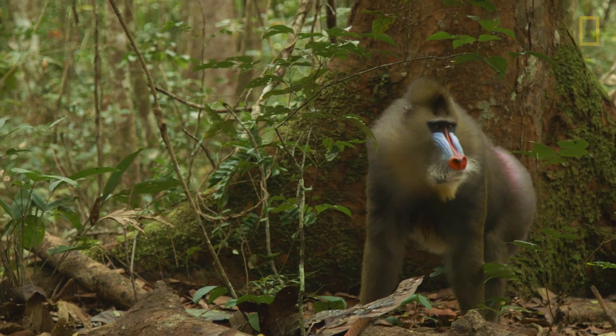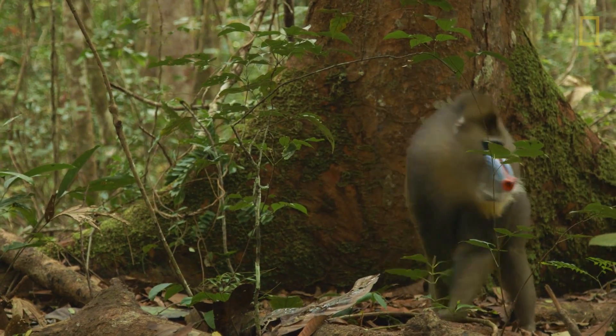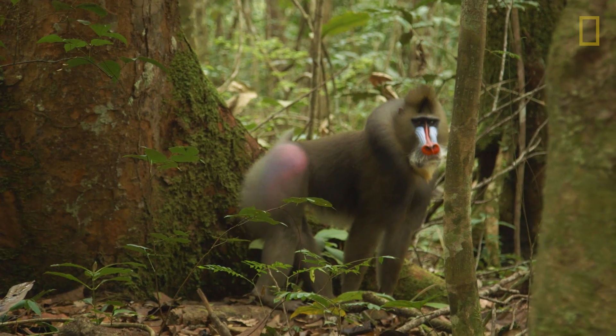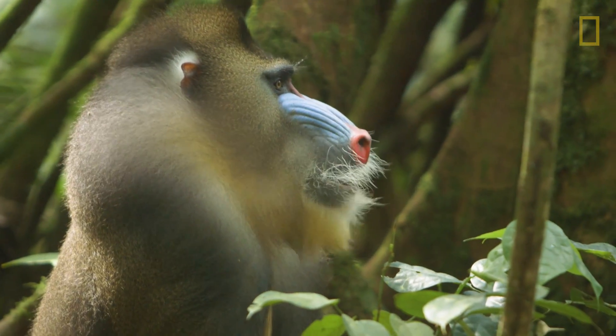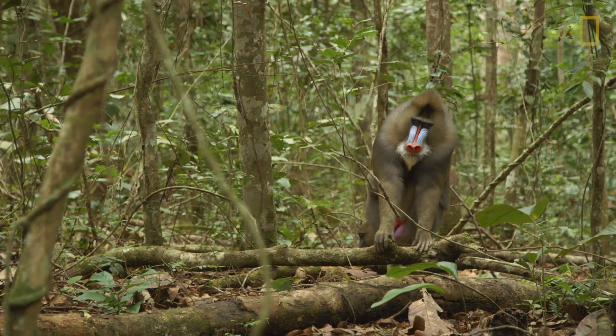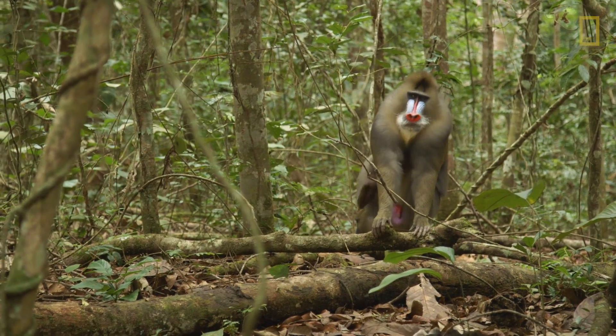Female mandrills actually like males with nice, big, colorful bumps. The males are so handsome — they have both pink, purple, blue, and red, and it shines so brightly that you have no doubt where he is when he walks in the forest far away from you.